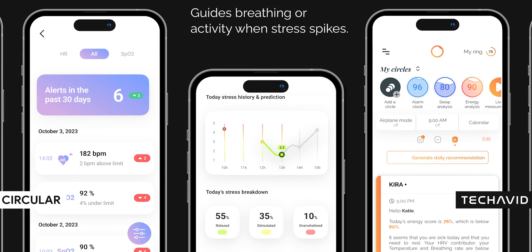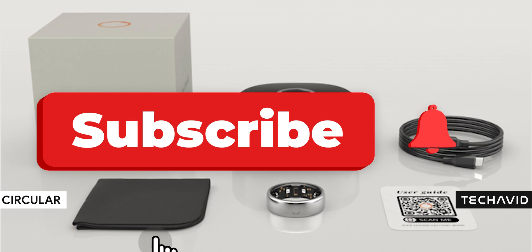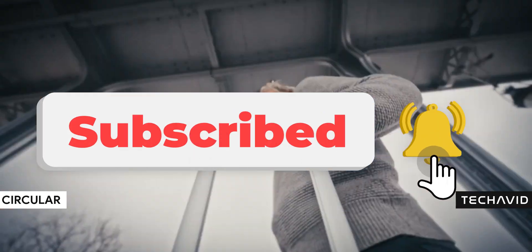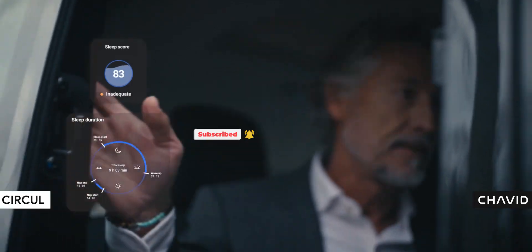So with all this packed into one tiny ring, the Circular Ring 2 might actually be a serious contender in the smart ring space for 2025. What do you think? Comment below, and catch you in the next one.